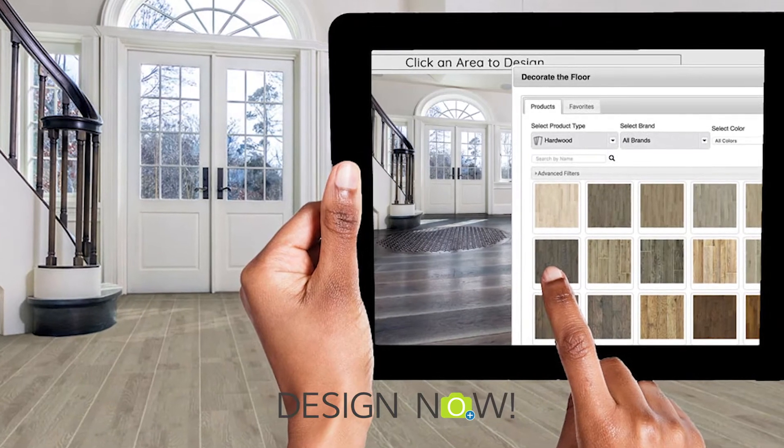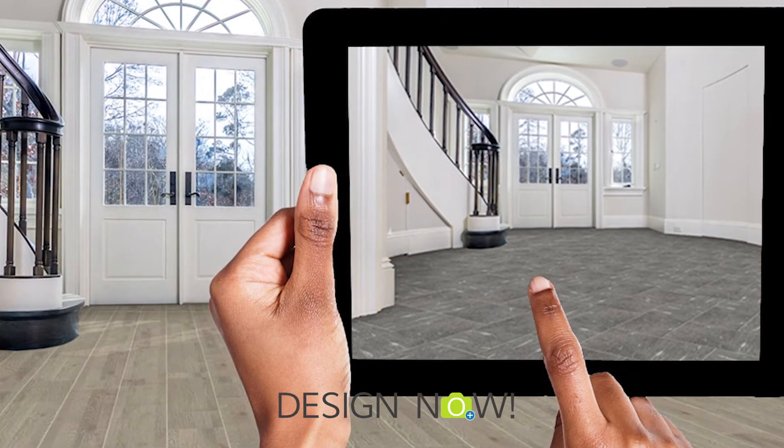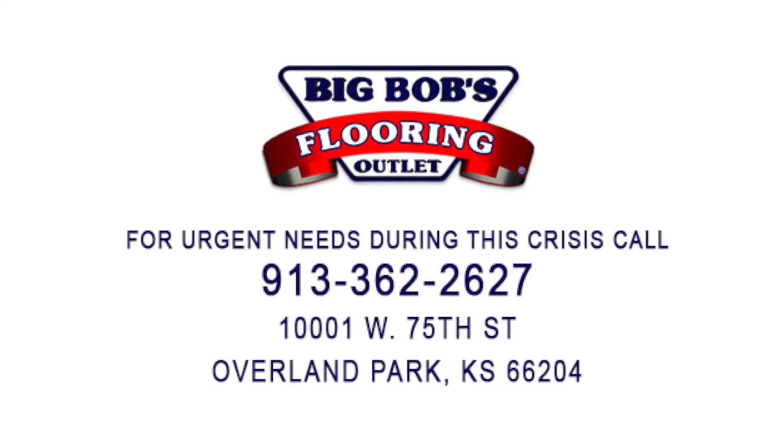with Design Now, take a picture of your room, upload it, and see how all of the floors that you like look in your room. And come see the floors you like at Big Bob's Flooring Outlet.